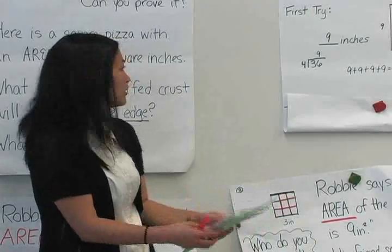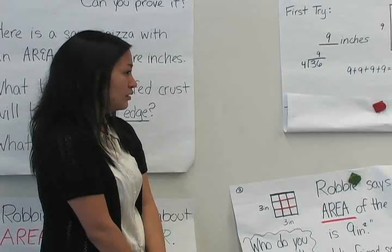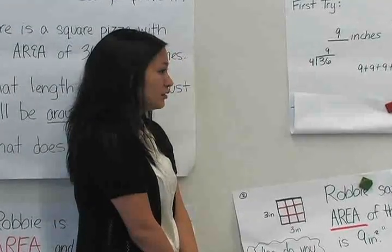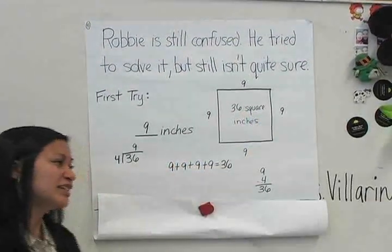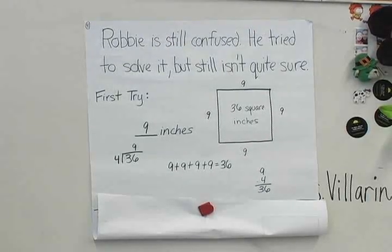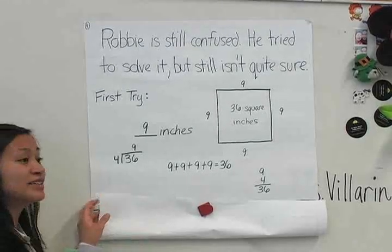Julian? He was thinking that he was confused with area. So he was getting 9 plus 9 plus 9 plus 9, and he got 36. So he thought this 36 square units, instead of being the area — the way Jericho said — he thought it was the perimeter. The perimeter. Do you guys agree with Julian? Yeah. He tried it a second time.